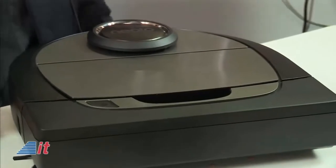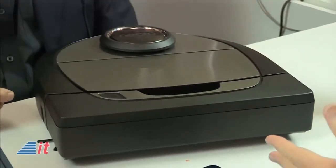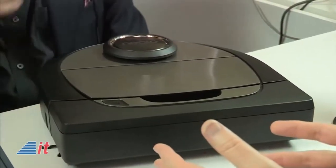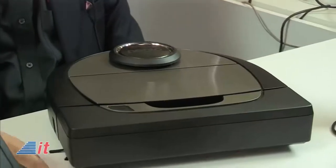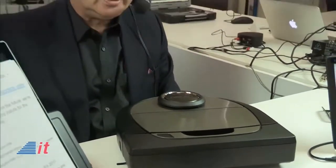It goes into its charging base automatically, recharges multiple times if it needs more power to do the whole house — to do a good, complete job. Is it available now? It is available — the product has been available since 2010.